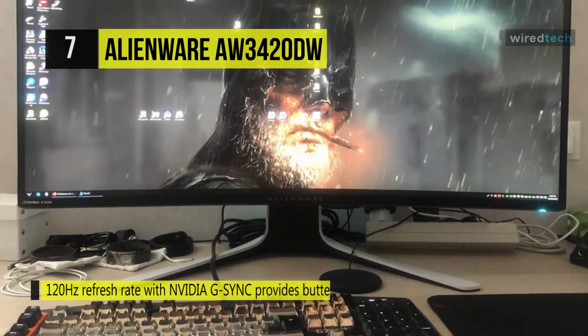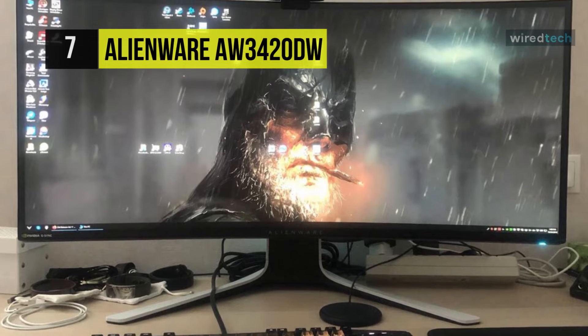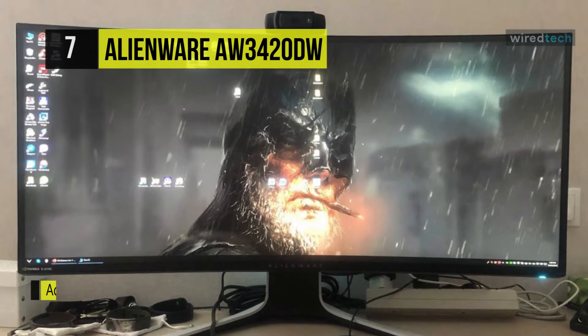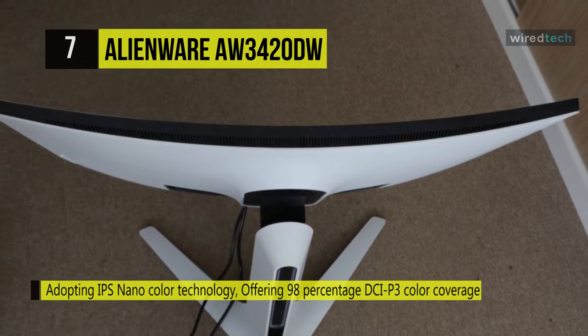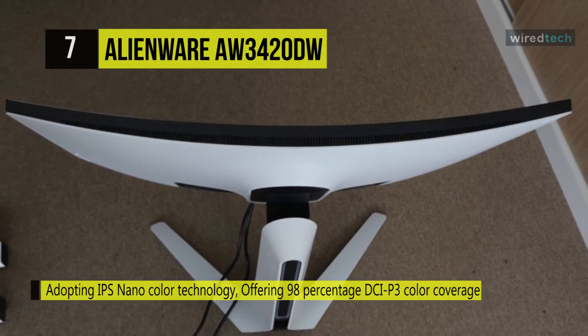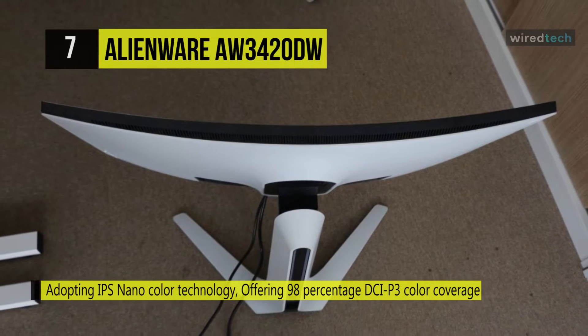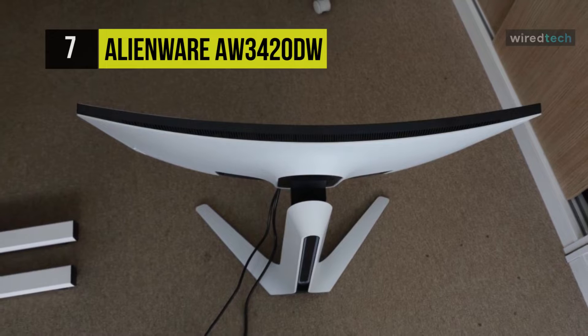Adopting IPS nano color technology exceeds the sRGB color spectrum and is now described by DCI-P3, a cinematic professional standard. Plus, the AlienFX customizable lighting allows gamers to set the mood with the Alienware head logo, the continuous light strip on the stand, the downlight, and the power button as four customizable zones with full RGB values.